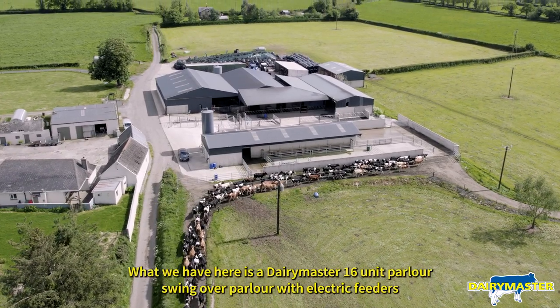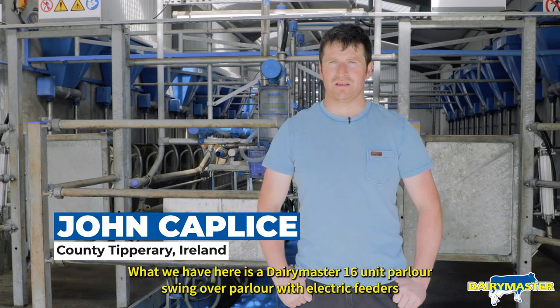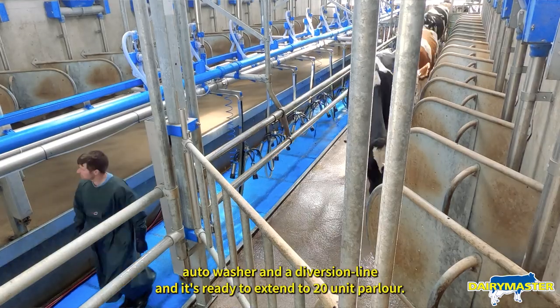What we have here is a Dairy Master 16-unit parlour, a swing-over parlour with electric feeders, autowasher and a diversion line, and it is ready to extend to a 20-unit parlour.